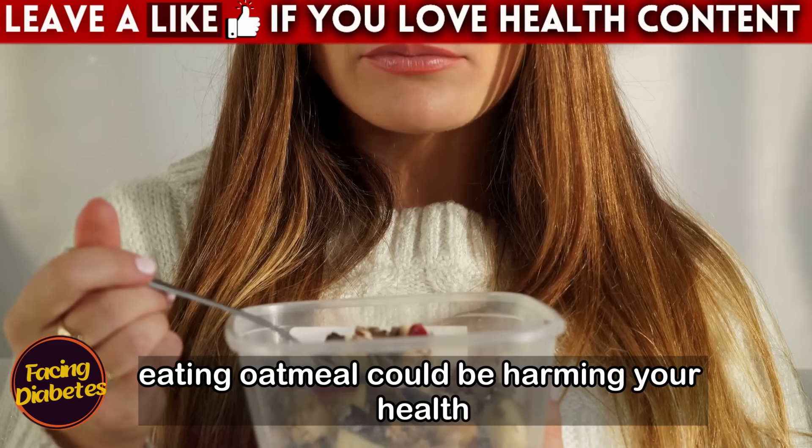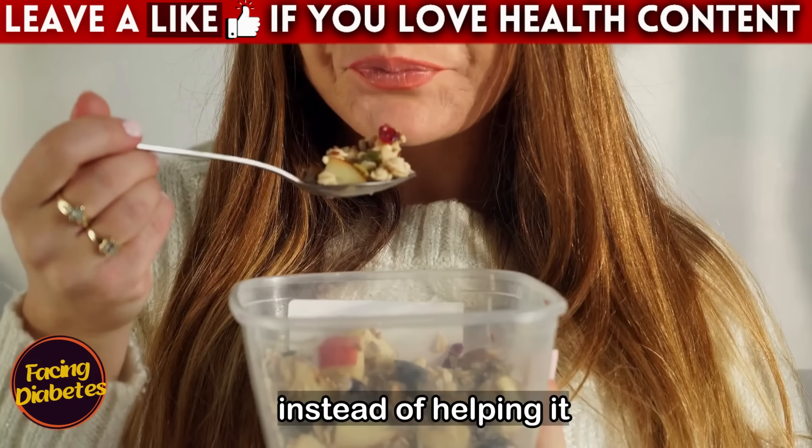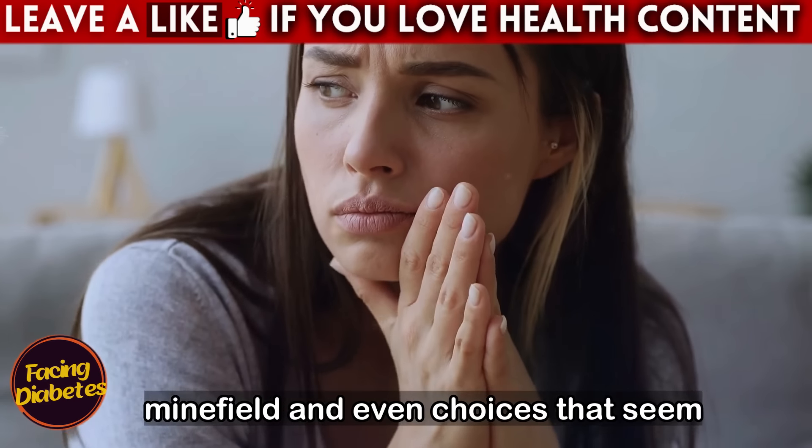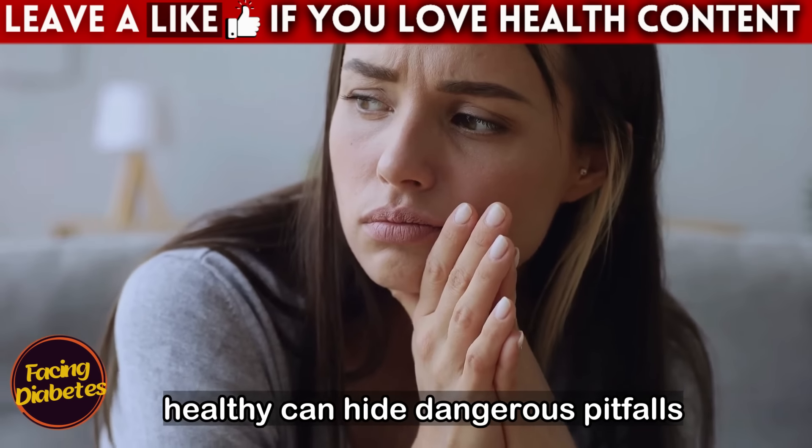Did you know that something as simple as eating oatmeal could be harming your health instead of helping it? For those with diabetes, food is a real minefield, and even choices that seem healthy can hide dangerous pitfalls.